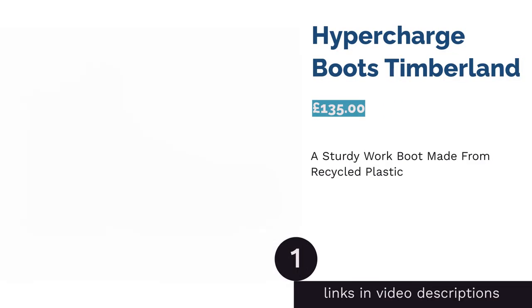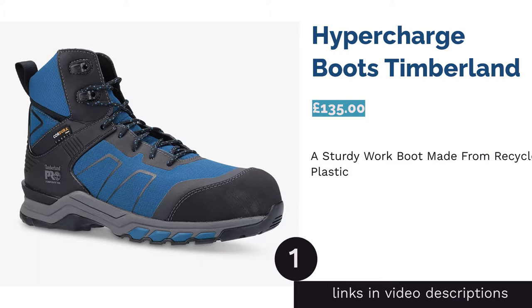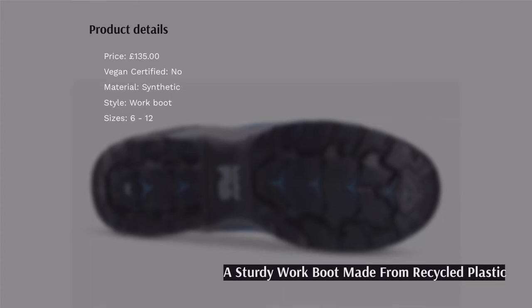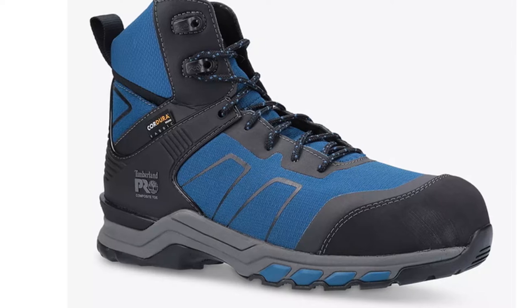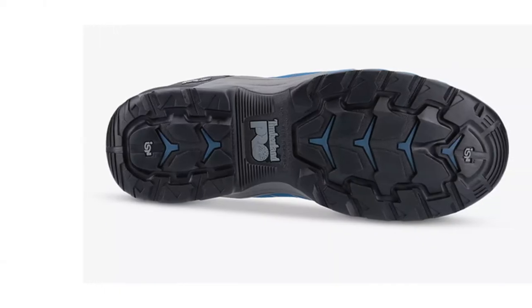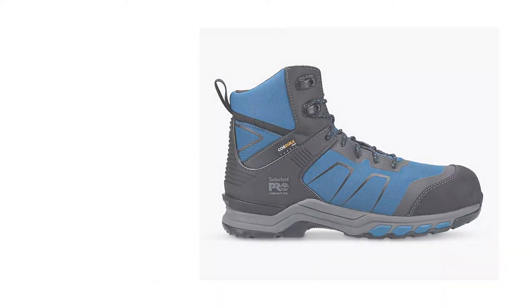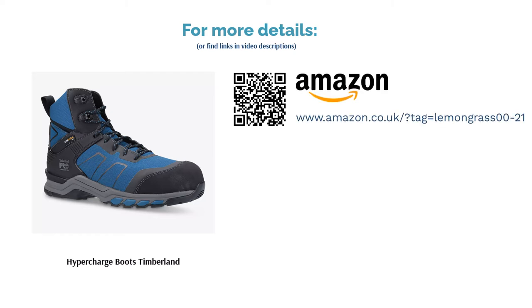The first product on our list is the Timberland Hypercharge boots. If you're looking for something strong and sturdy for working in potentially hazardous environments, then these are a great choice. The Cordoba eco fabric is made from recycled polyester and the lining is made of 40% recycled plastic. Featuring a carbon safety toe and puncture-resistant plate, these boots are protective and environmentally friendly. The only downside is they're not vegan certified, but don't have any animal products listed in the materials.